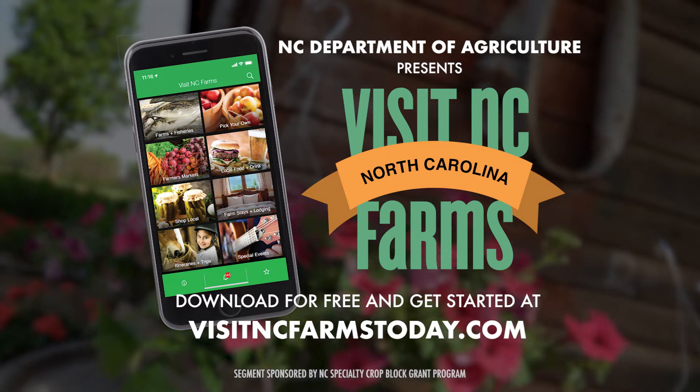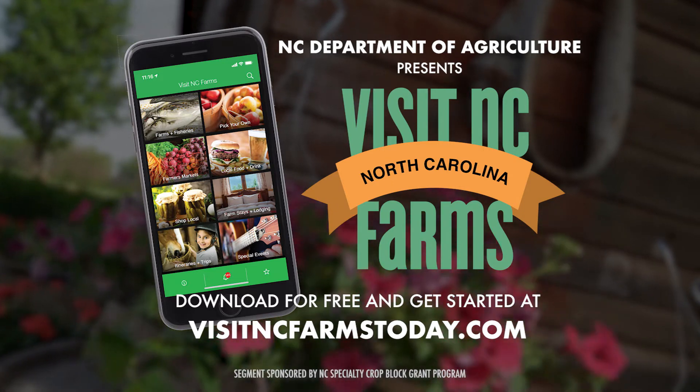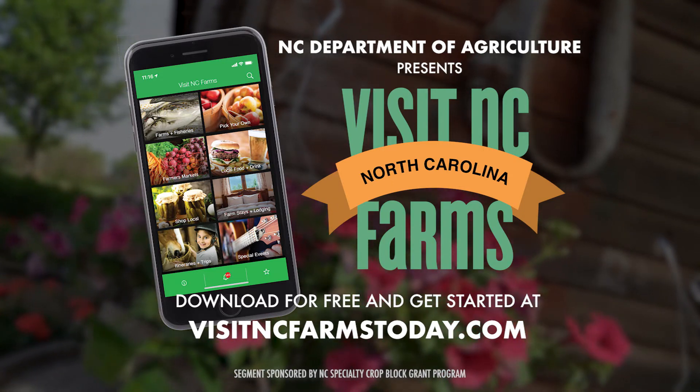You can find all kinds of great places like this on the Visit NC Farms app. Just go to VisitNCFarmsToday.com. You can download it there and get all the information you need, plan your itinerary, and see all the great places across North Carolina.